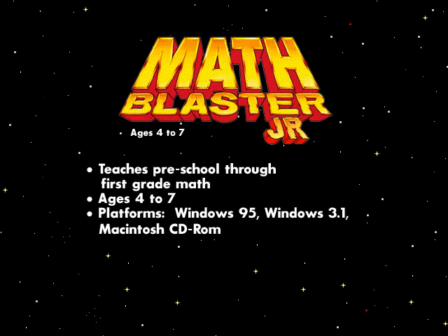Math Blaster Junior, for children ages 4 to 7, teaches preschool through first grade math.